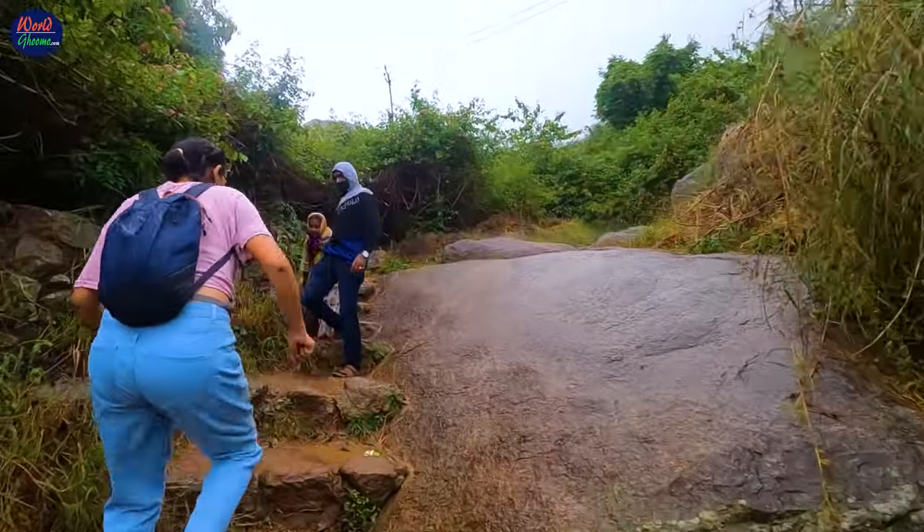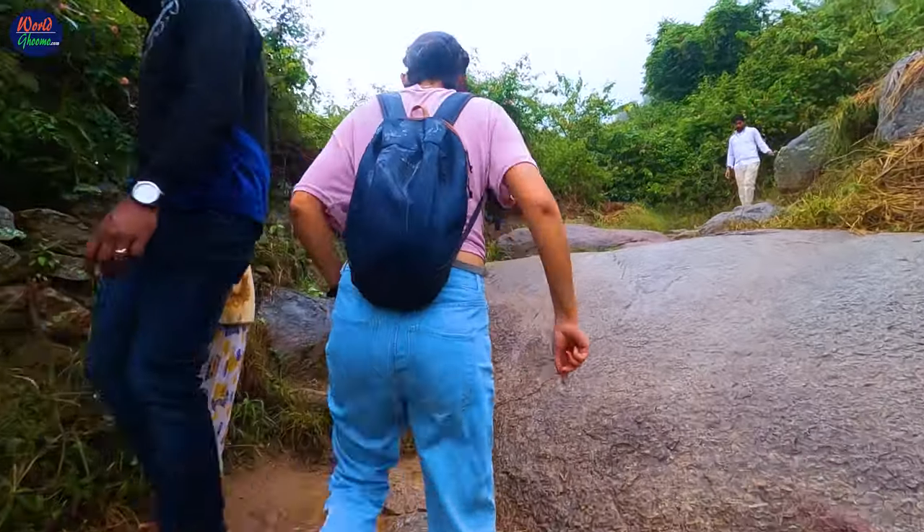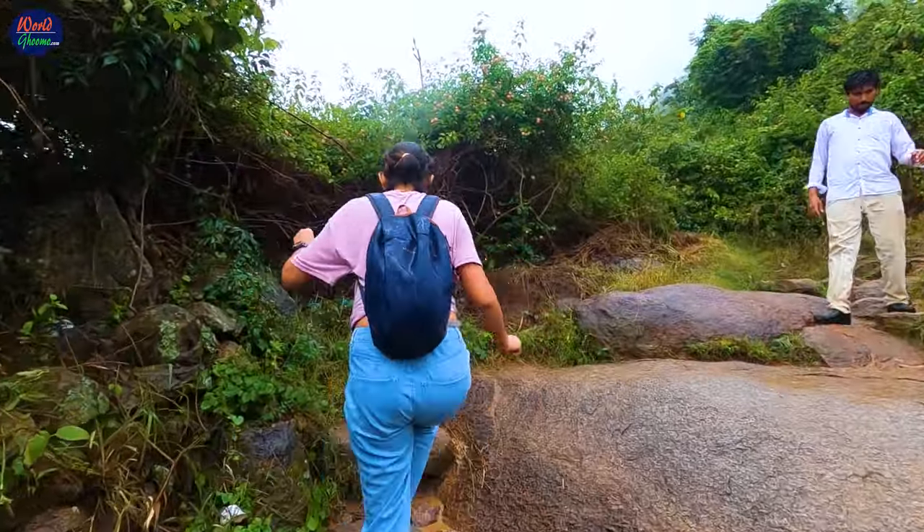Make sure you wear light clothing and shoes that offer excellent grip.